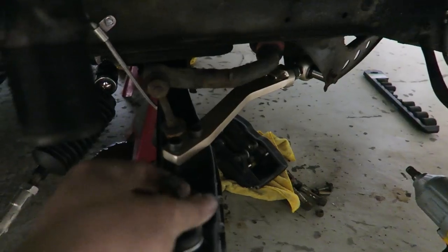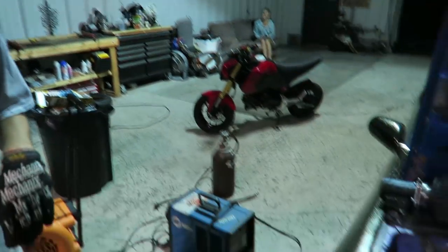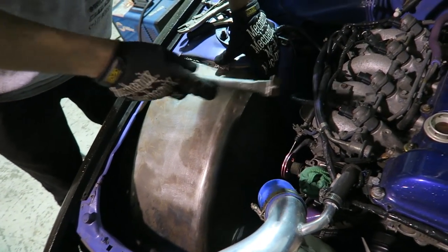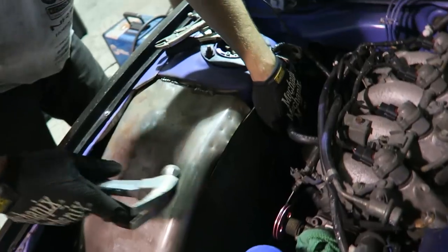Drew also made really good progress on his tubs because he got the side plate down and now he's basically banging her into place. Then we're going to start welding it.